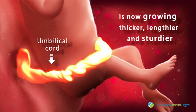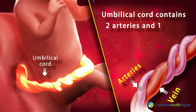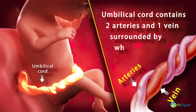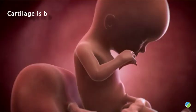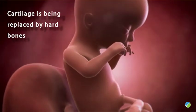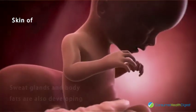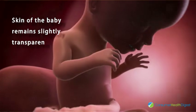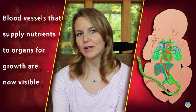The umbilical cord contains two arteries and one vein, surrounded by a white thick gel called Wharton's jelly. The baby's cartilage is being replaced by hard bones. The sweat glands and body fat are also developing, and the skin of the baby remains slightly transparent. The blood vessels that supply nutrients to organs for growth are now visible.